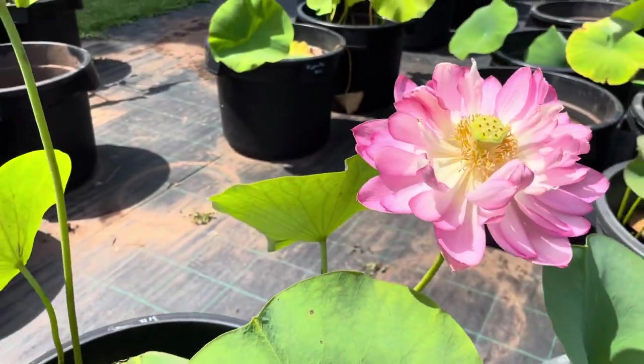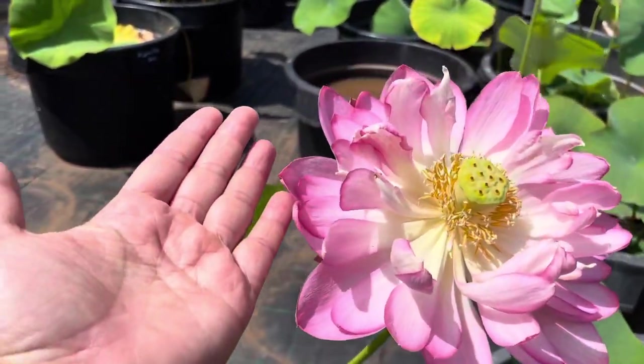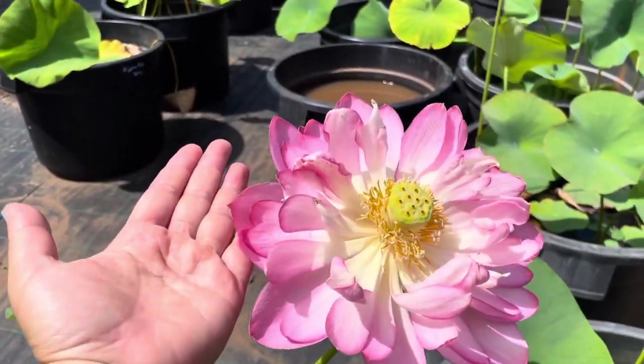Another Rose of Polena here — you can see the size of the flower in comparison to my hand.